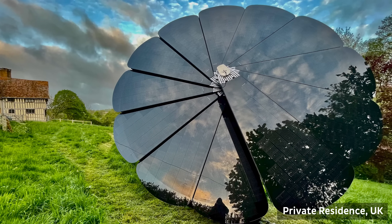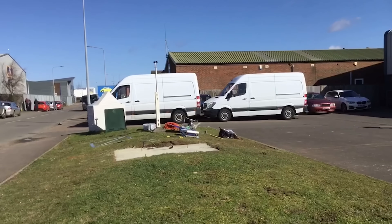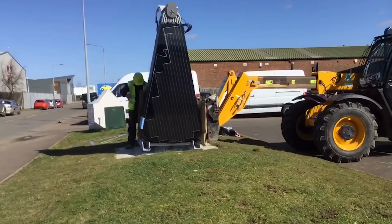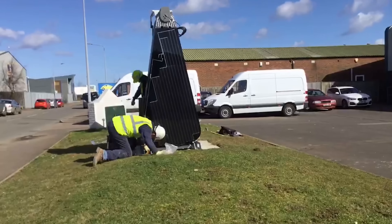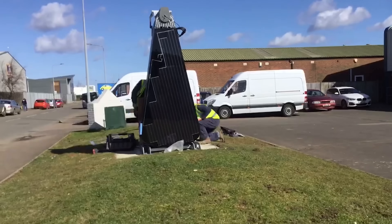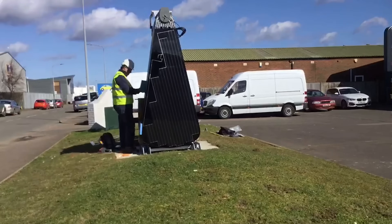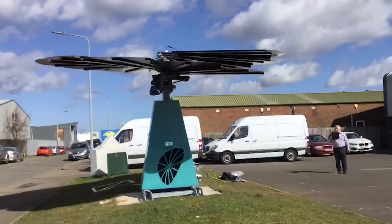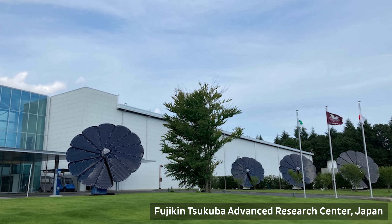Smart Flower Solar is also designed to be easy to install and operate. It comes as a single unit that can be mounted on any flat surface with a concrete foundation. It does not require any wiring or connection to the roof, which can save time and money on installation. It also has a smart control system that monitors the weather and the energy demand. When the wind is too strong or the sun is too low, the unit folds up and stores itself in a compact position, protecting itself from damage. When the sun comes back or the wind calms down, the unit unfolds and resumes its operation.